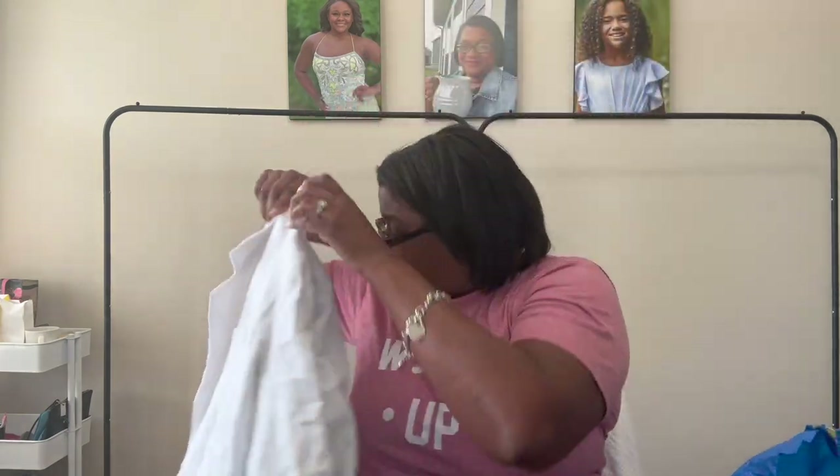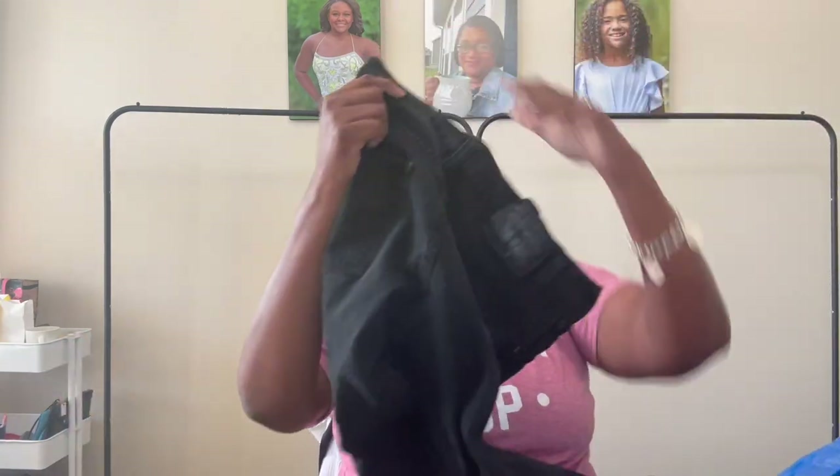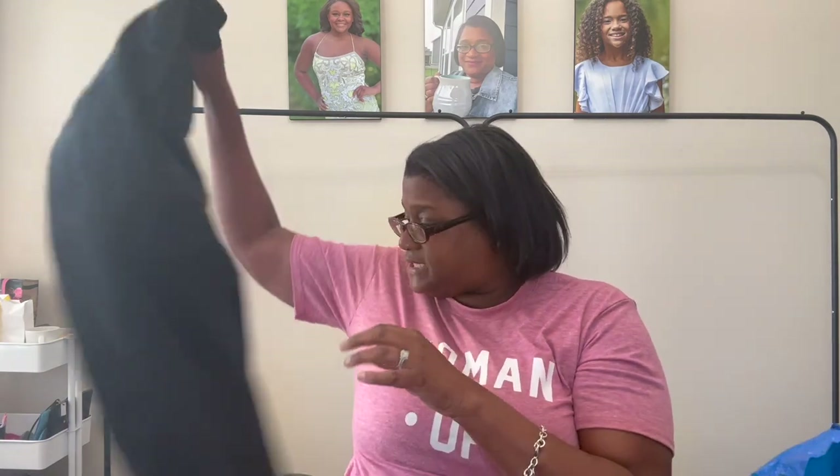These guys are Levi's — they are the 511 skinny, size 29x30. I haven't looked up comps but we're going into denim season, so hopefully I can get at least $25 for those.